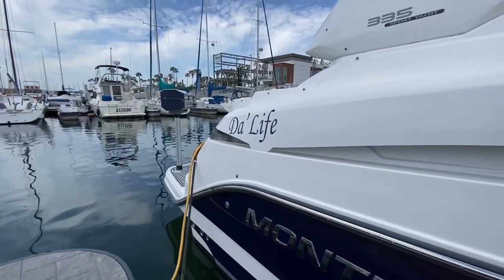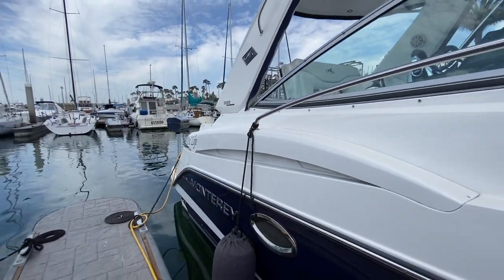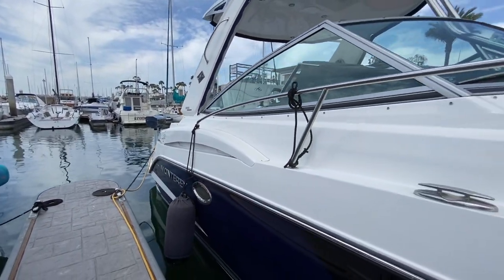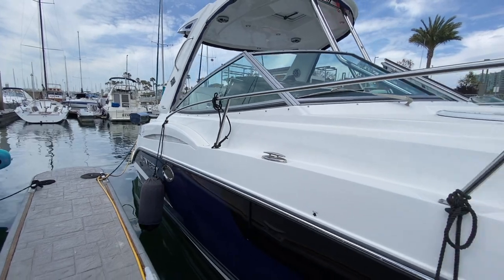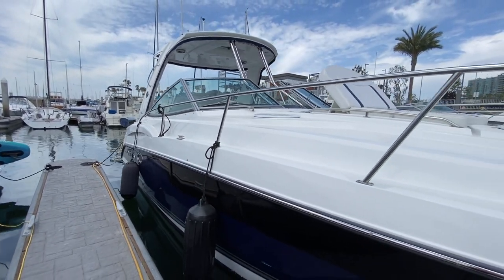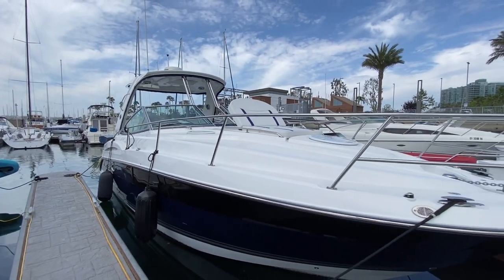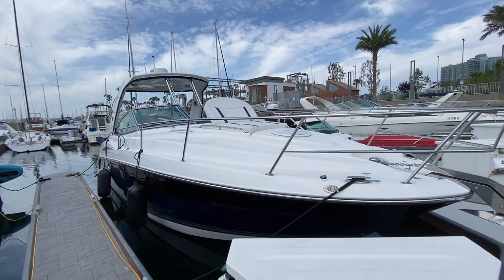Here we are looking at the Monterey 335 sport yacht. This is a beautiful sapphire blue hull and as you can see it is in pristine condition with very light use on the vessel. What I really like about Monterey is the quality, the attention to detail, and a superior ride offshore.